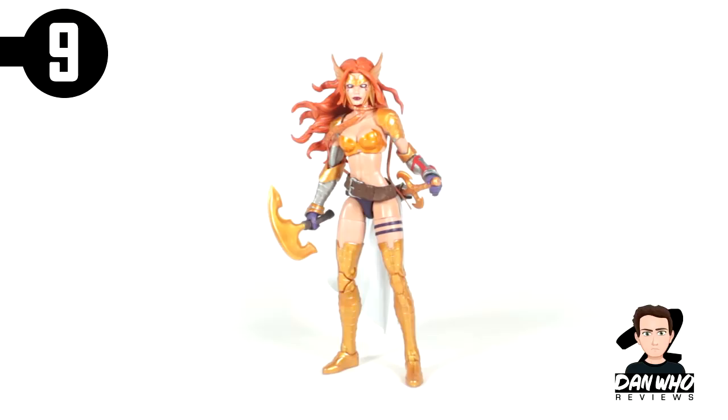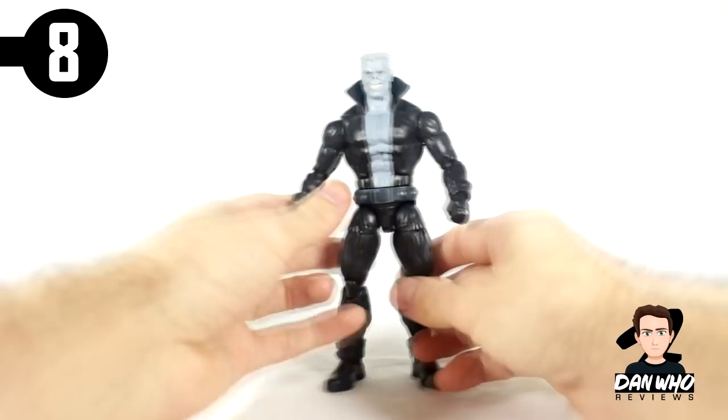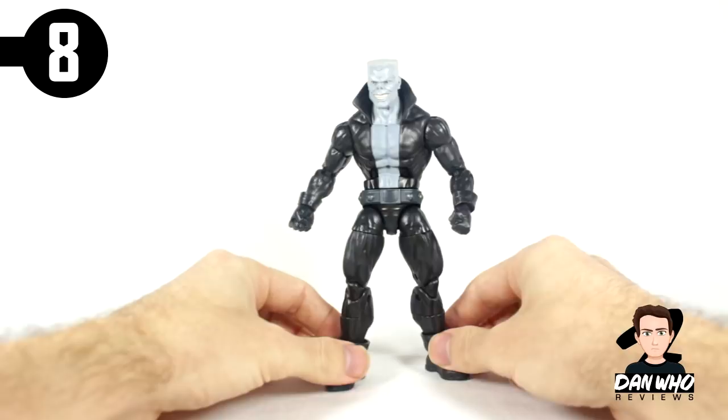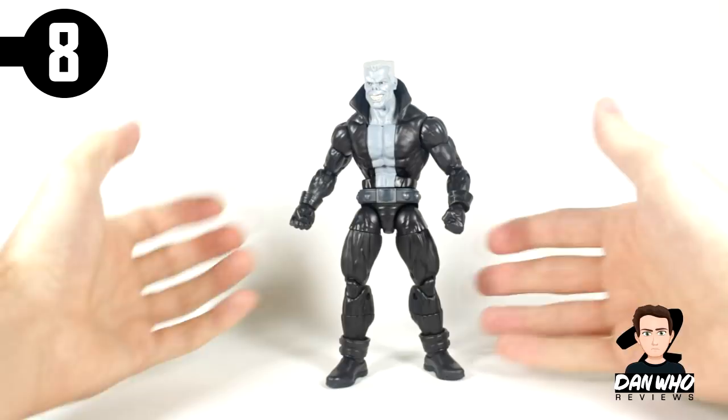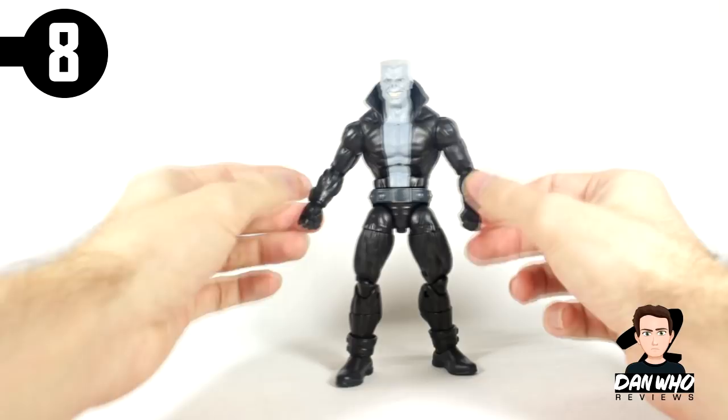Number 8 goes to Tombstone from the Vulture builder figure wave — probably a controversial choice for some people. For me it's the nostalgic factor of those Spider-Man rogues gallery villains from the animated series in the 90s. Before the comics I was watching Spider-Man and X-Men on Saturday mornings. The Spider-Man rogues gallery is one of my favorites — probably only beaten by Batman. Tombstone's a great figure. I really like having big bulky bad guys on the shelf. Great face sculpt, very comic-accurate. He probably would have been better with a suited body or interchangeable heads and hands, but nevertheless a great figure at number eight.